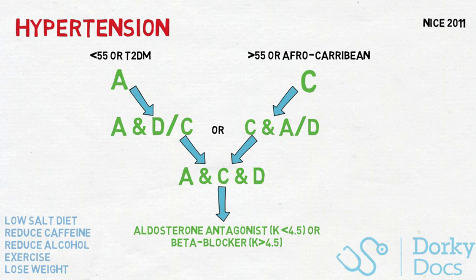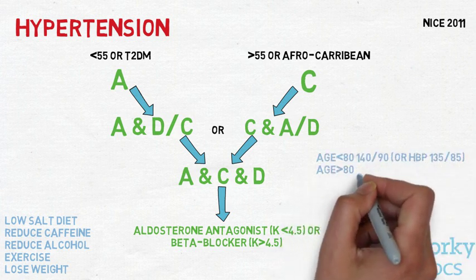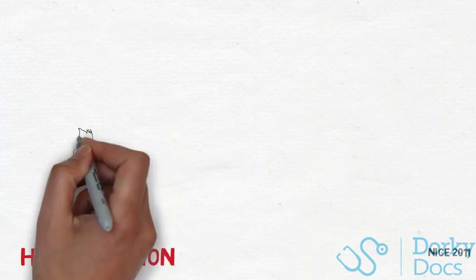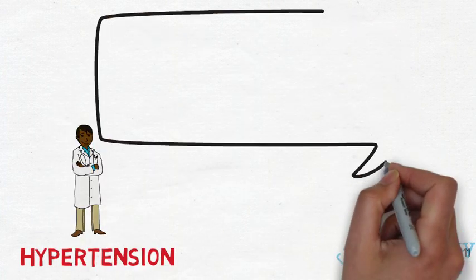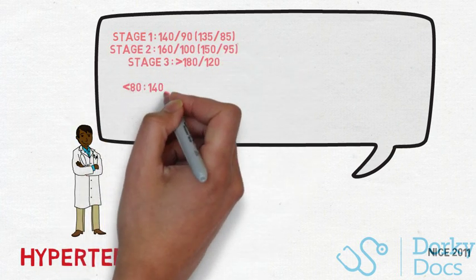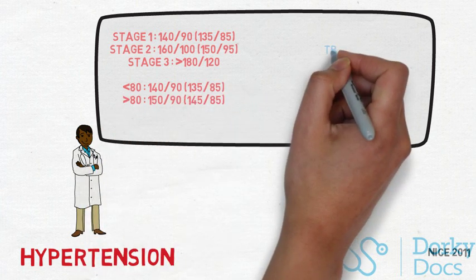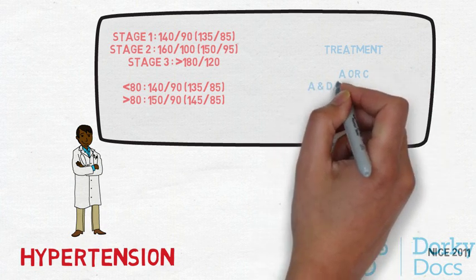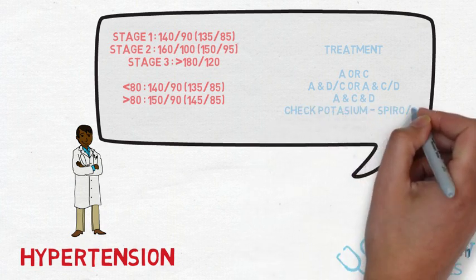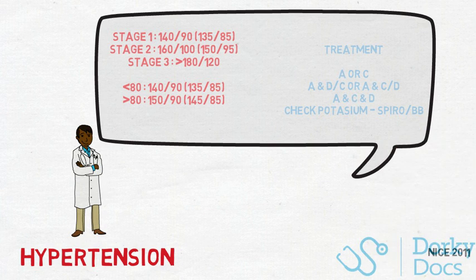The targets for blood pressure: if under 80 years old, a clinic blood pressure of 140/90, or an ambulatory average of 135/85. If a patient is over 80, to prevent over-tight treatment and falls, the clinic blood pressure should be no higher than 150/90, and the ambulatory or home blood pressure of 145/85. In summary, there are three separate stages of hypertension and new NICE guidance on ambulatory or home blood pressure monitoring.